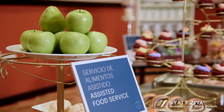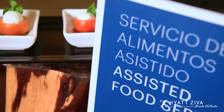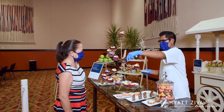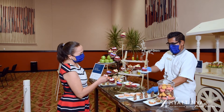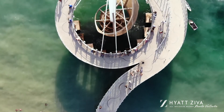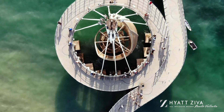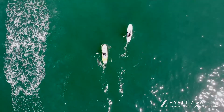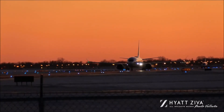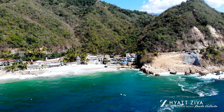Due to COVID-19 protocols, capacity depends on the setup of choice, followed by strict measures to guarantee the safety and success of your meetings and events. Our partnership with top DMCs in the area gives us the opportunity to offer each of our guests the highest quality of service and activities. Private airport transportation can be coordinated, as well as off-site activity tours and excursions.